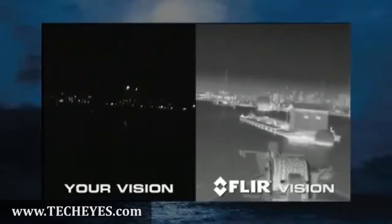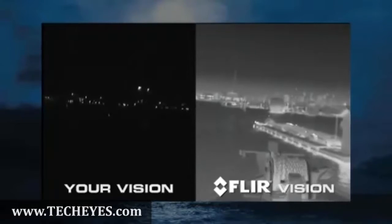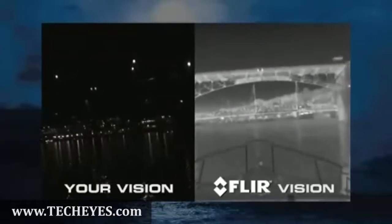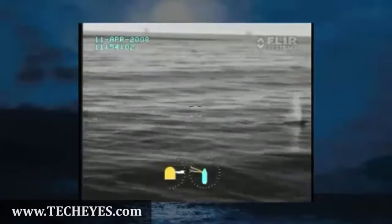Thermal imagers work in total darkness and provide clear black and white video of everything around you without affecting your night vision. They also allow you to navigate faster and with greater confidence at night. You can clearly see outcroppings of land, buoys, markers, other vessels, and even whales surfacing ahead.